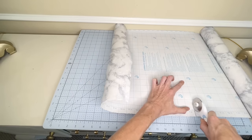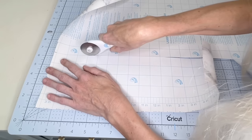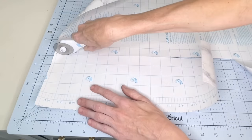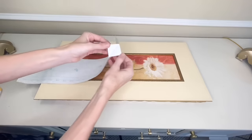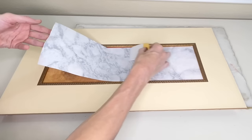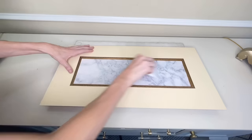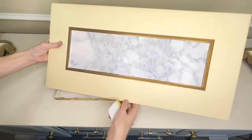I measured the size I needed, then got my rotary cutter and cut out a rectangle. I removed the backing from the contact paper and stuck it right over the top of the existing flower. I used my scraper tool to press it firmly to the mat — this also helps get the air bubbles out so that it lays flat. Now we have a fresh blank slate.